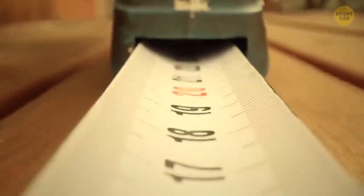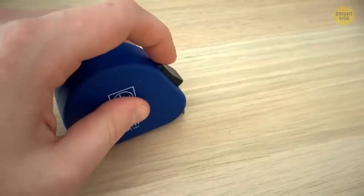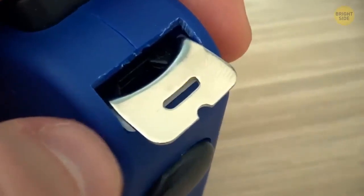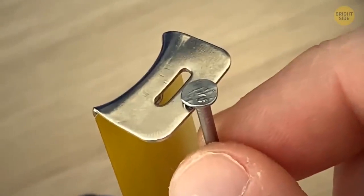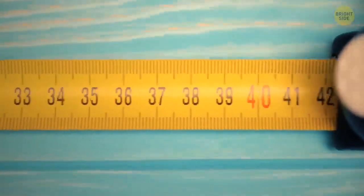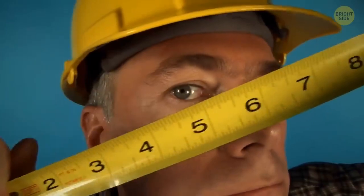At the bottom of a measuring tape, there is a little dip in that metallic part you need to pull on. That dip is actually the exact size of a regular nail. It was designed for people to place the tape on top of a nail and use it as a support while they stretch the tape.